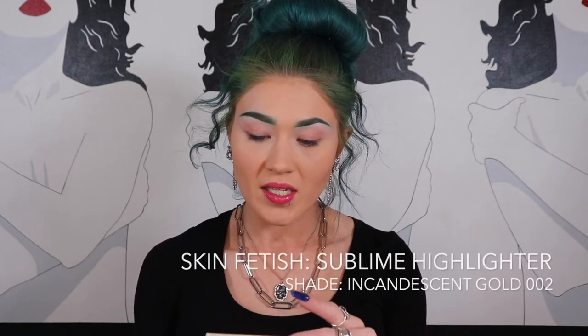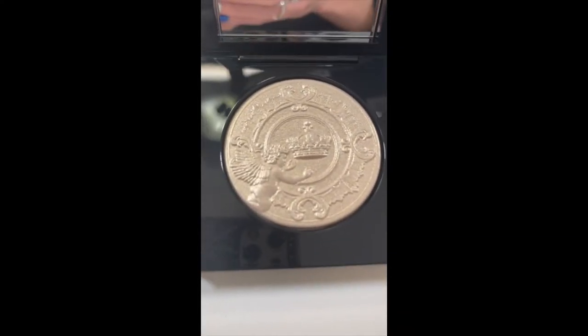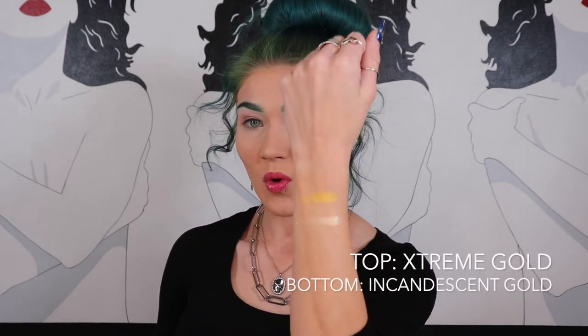The next highlighter is the shade Iridescent Gold 002. Look how cute that packaging is as well. It's got the same emblem on the front. This shade is more of a white gold — it has the exact same design. I'm going to swatch this one as well, trying not to ruin the beautiful design. And that is both highlighters swatched.